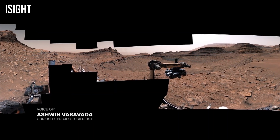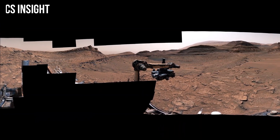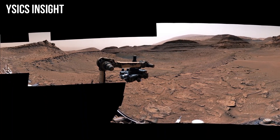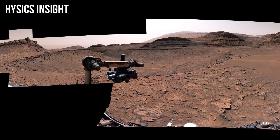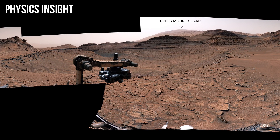The Curiosity rover has discovered lots of evidence of ancient lakes on Mars, but what we saw in this panorama surprised us. Curiosity is currently exploring Mount Sharp. You can see the upper part of the mountain here. The whole mountain is three miles tall, but we're down in the foothills.